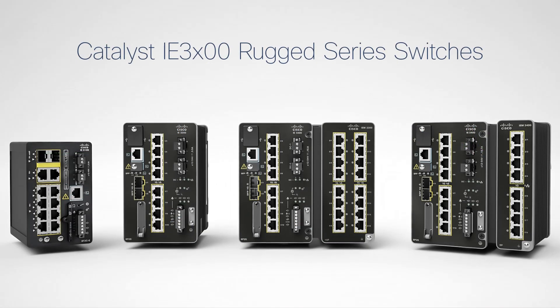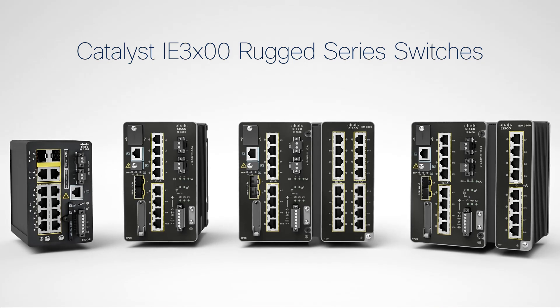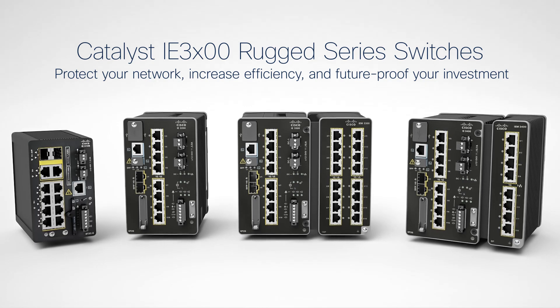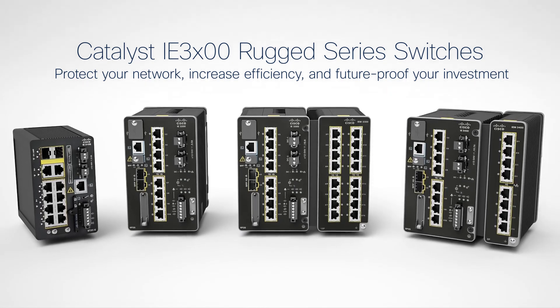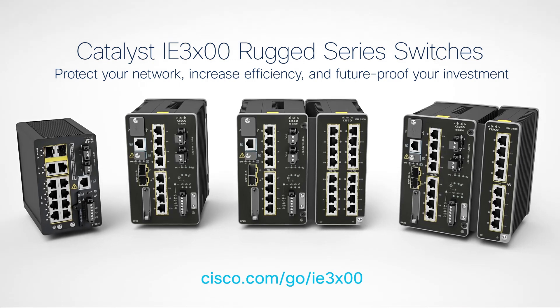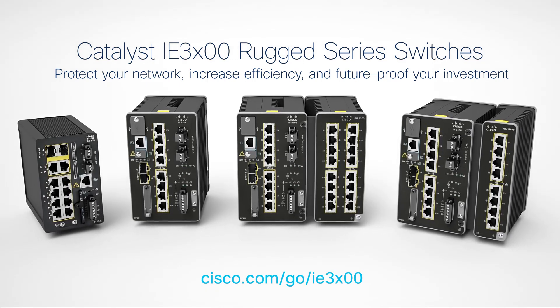Discover how upgrading to next-gen Cisco Catalyst IE3000 industrial switches can protect your network, increase efficiency, and future-proof your investment. For more information, visit us at cisco.com/go/ie3x00.